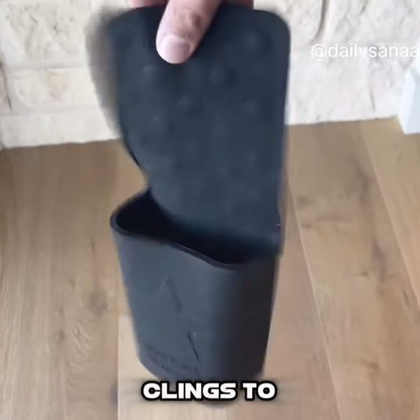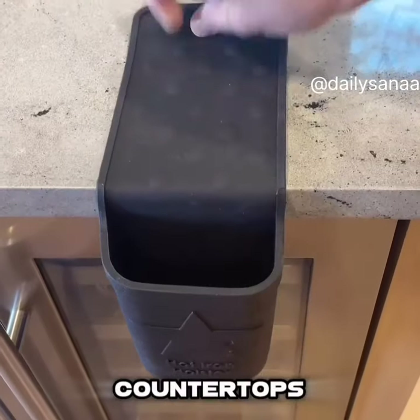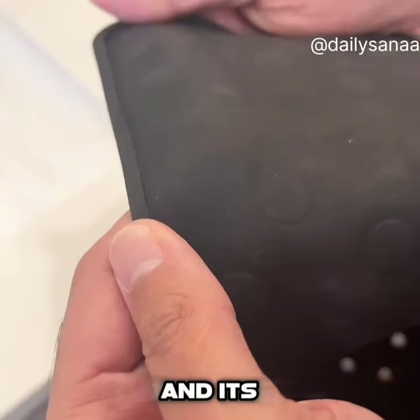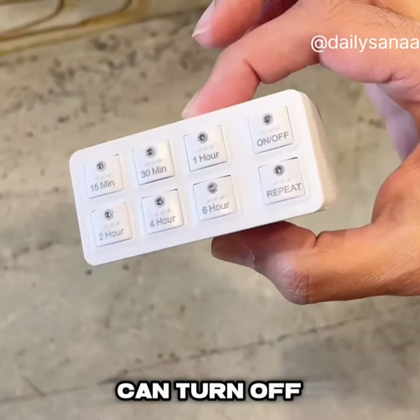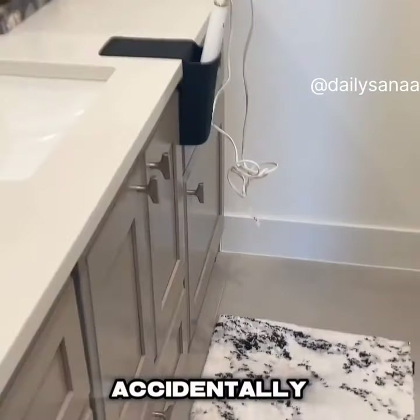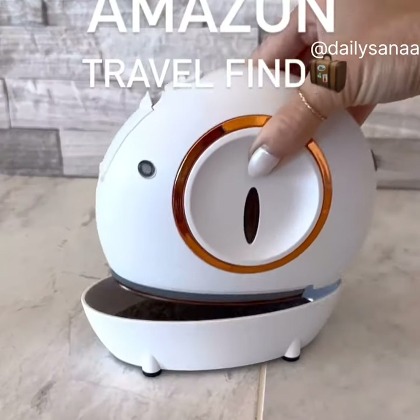This silicone holder automatically clings to any smooth surface like sinks or countertops, has a pocket to hold your hot hair tools like straighteners or curling irons, and is heat resistant up to 500 degrees. This outlet timer can turn off those hot tools based on the time you set so you don't have to worry about accidentally leaving them on when you leave.